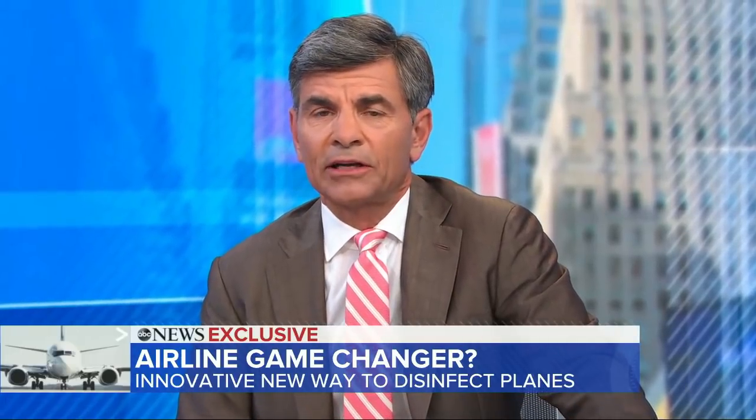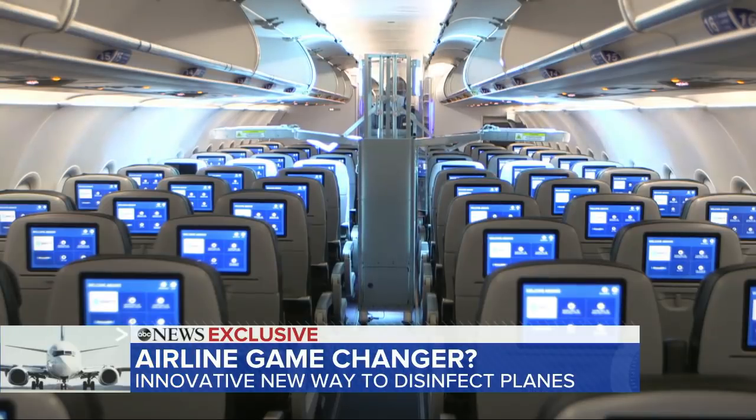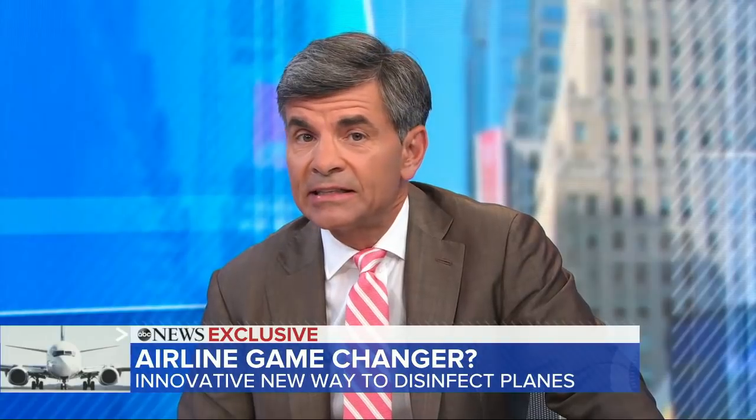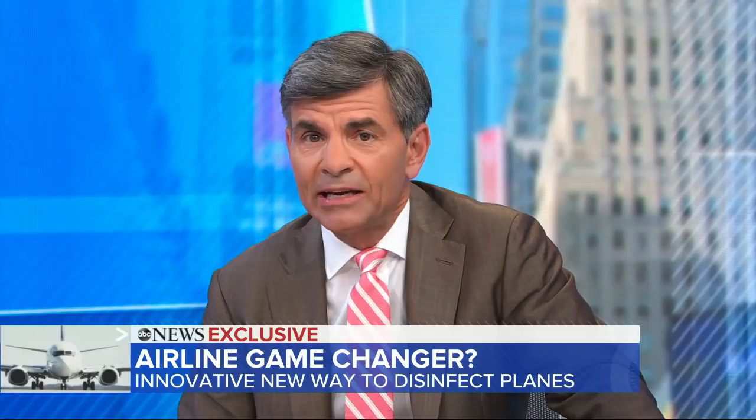We have an ABC News exclusive now, taking a look at new technology to help keep you safe from the coronavirus while flying. It's a device that uses UV light to disinfect the cabin of a plane, and Gio Benitez will show us how it works.